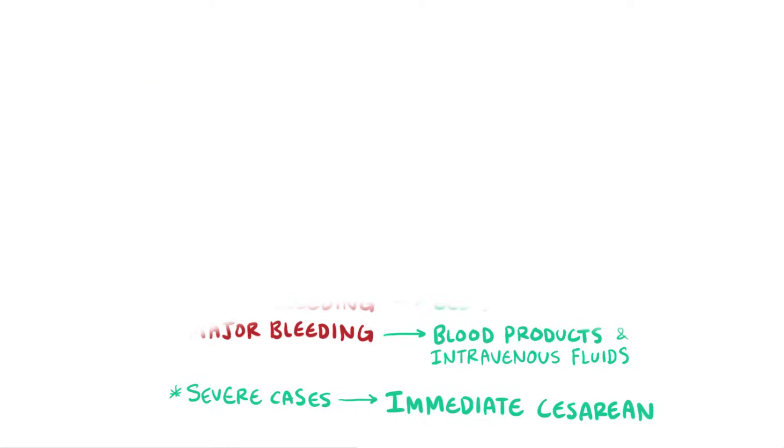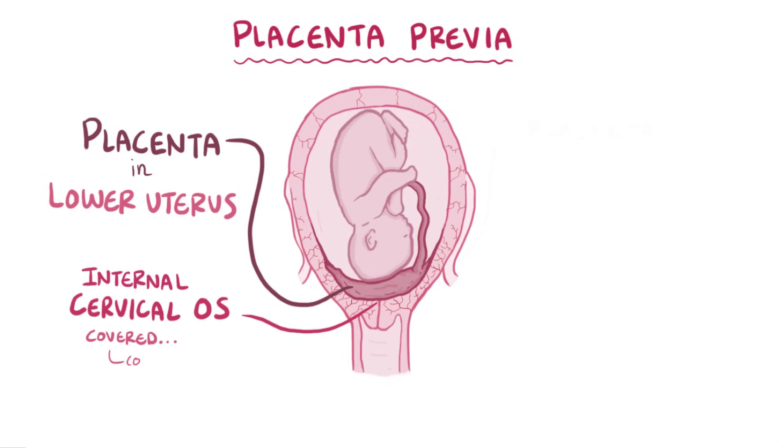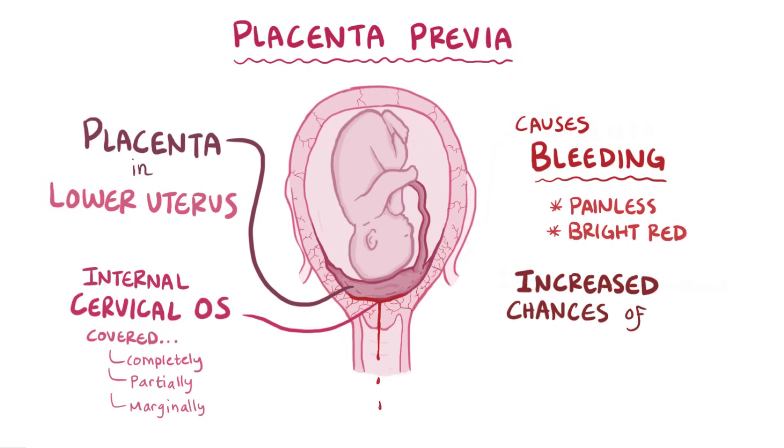As a quick recap, placenta previa describes a placenta that's in the lower uterus instead of the upper uterus. The internal cervical os might be covered completely, partially, or marginally, and this can cause bleeding that's painless and bright red, and can increase the likelihood of a preterm delivery and fetal hypoxia.